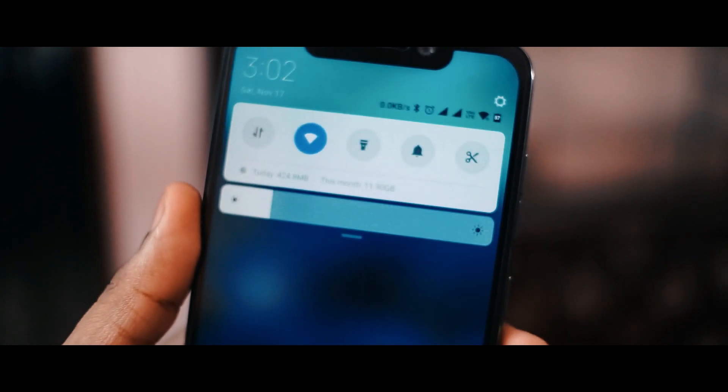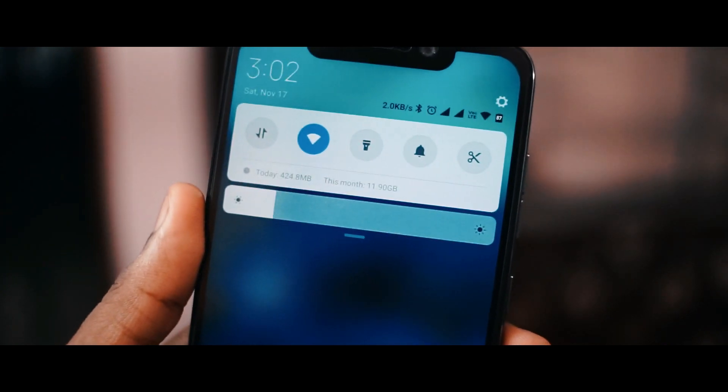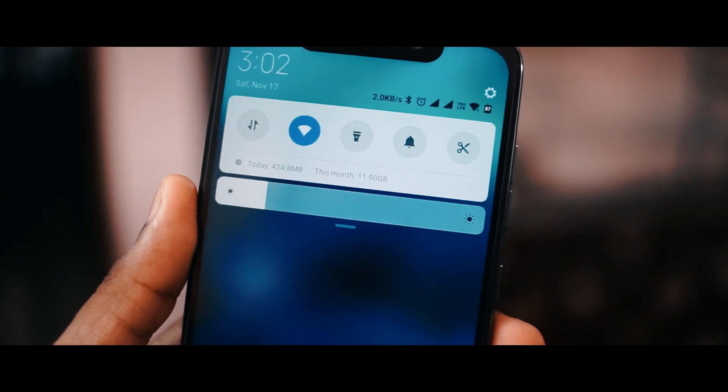Moving to the next change I've noticed: the icons on the top, like the signal range icon, are now displayed in black color.